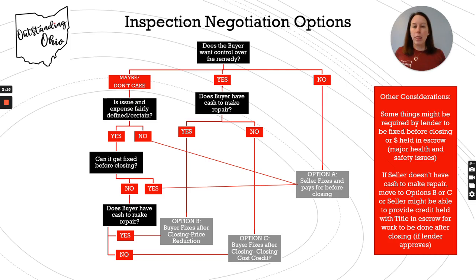If you're not sure — maybe you want control or maybe you don't care — some other things to think about are how involved the issue is and how expensive it is. If it's pretty clearly defined and a straightforward fix, you can explore having the seller fix it. Can it get fixed before closing? If it's defined and can get fixed before closing and you don't care about control, go ahead and let the seller fix it. If it's defined but can't get fixed before closing, then go to the question of whether the buyer has cash — that leads you to Option B or C.